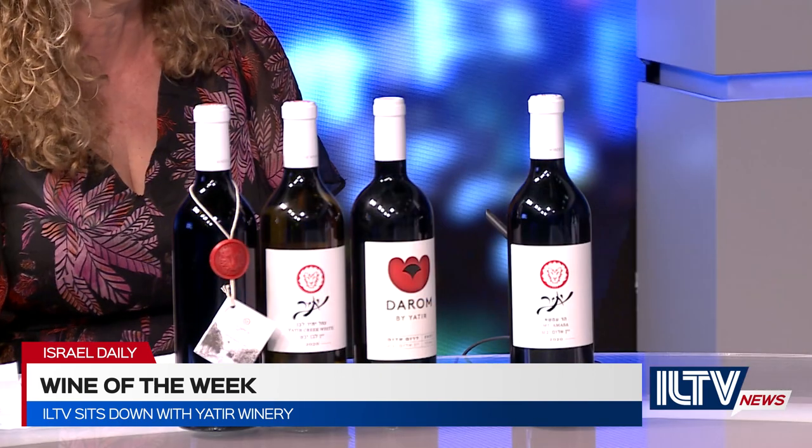What can you tell us about the Wine of the Week? What did you bring us today? Well, we chose to bring one of the best-selling wines of Yatir, which is Yatir Aramasa, Mount Amasa. It's 2020 — it's actually a new release, released about two weeks ago.